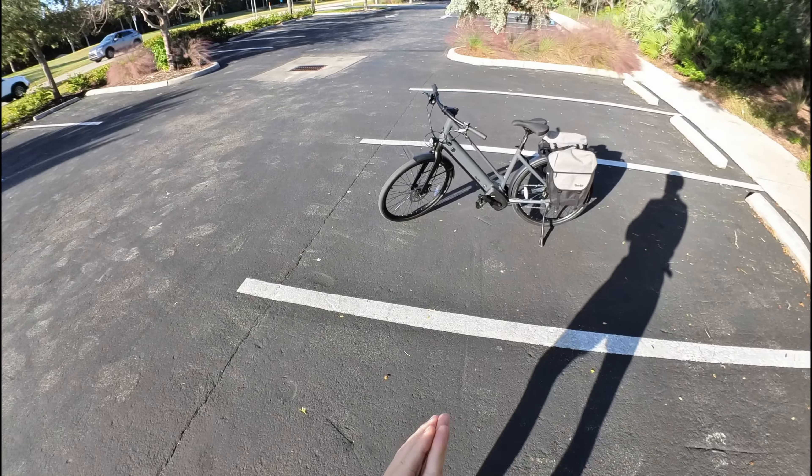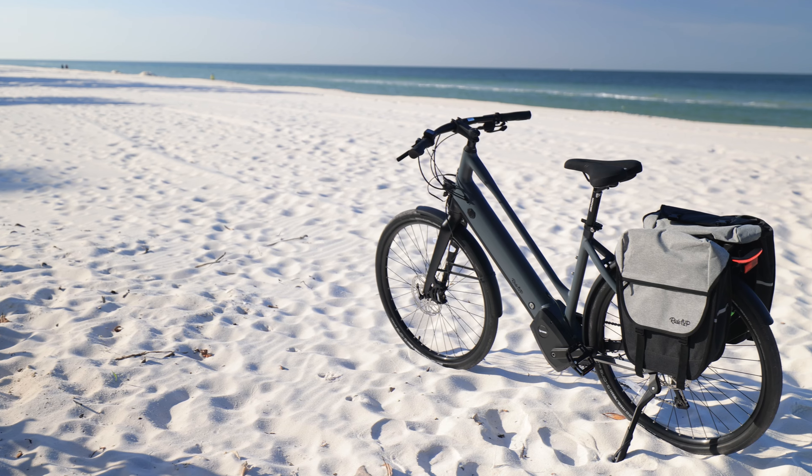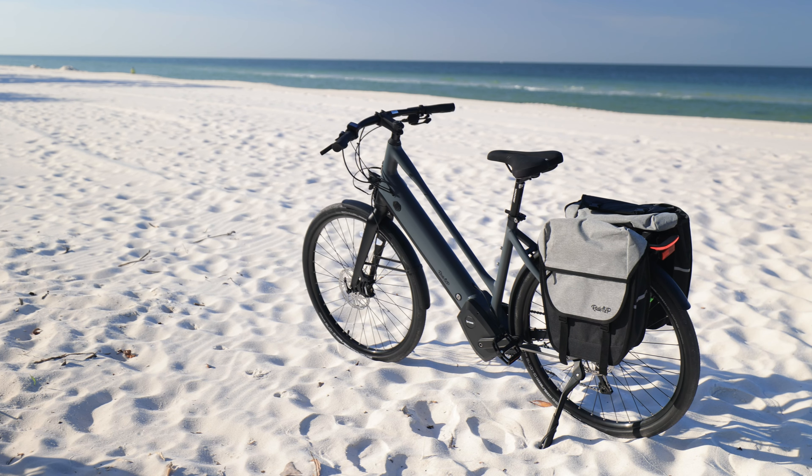Here I am with the Ride One Up Prodigy. This might be the smoothest, most luxury-like electric bike I've ever tested. Let's get into it.